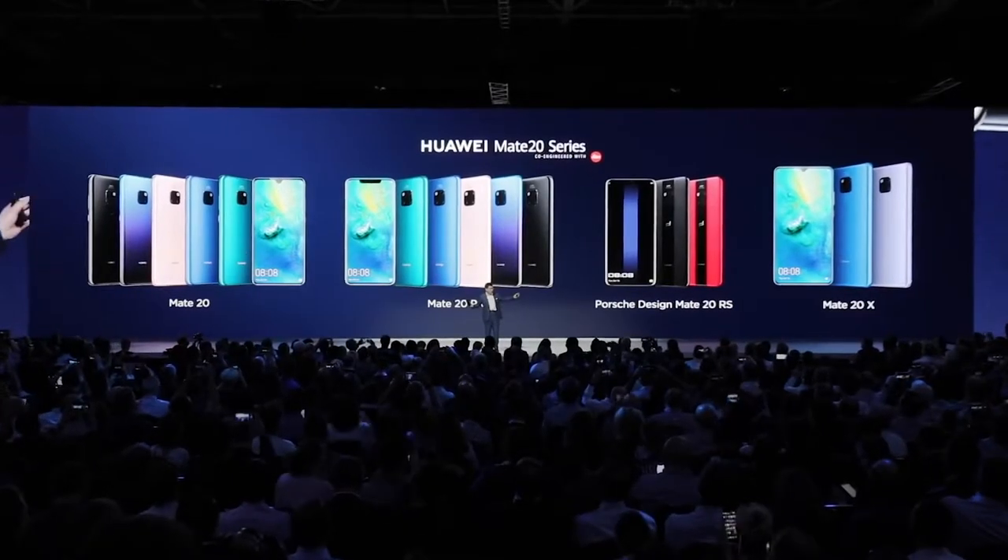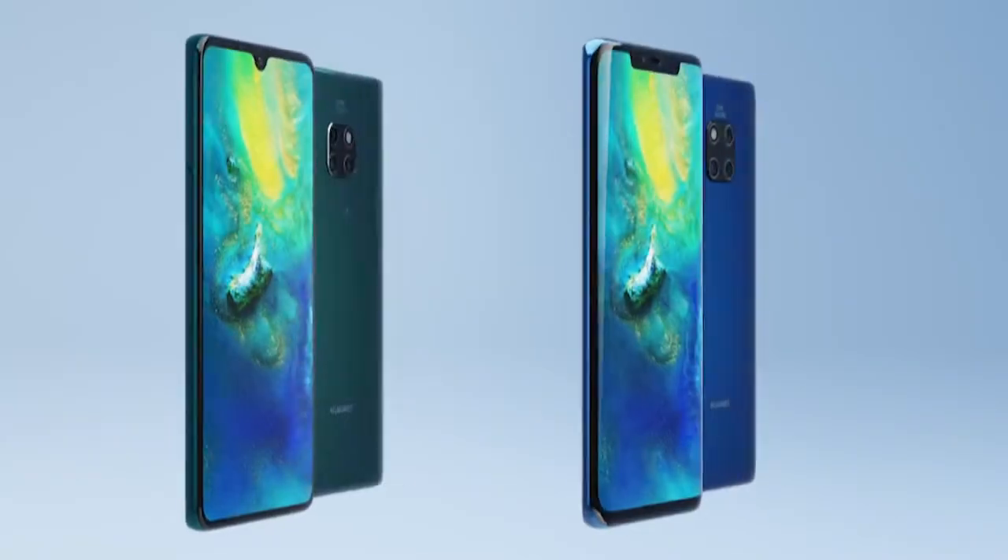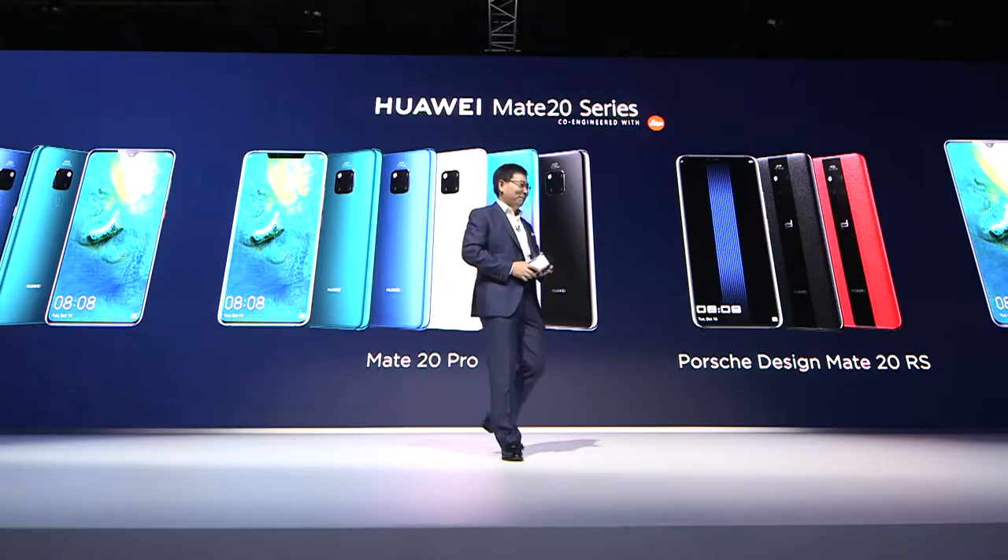This is the Huawei Mate 20 sales family: Mate 20, Mate 20 Pro, Porsche Design, Mate 20 IS, and Mate 20X.